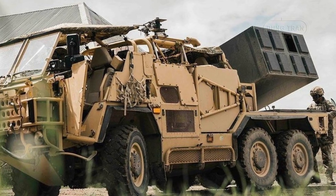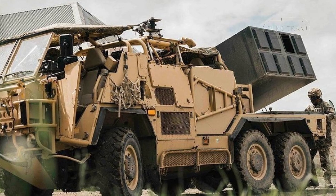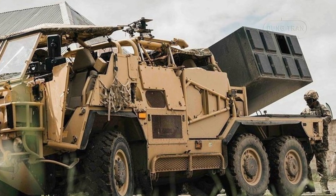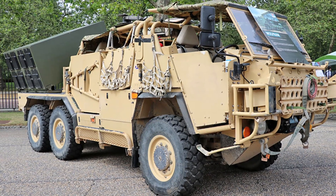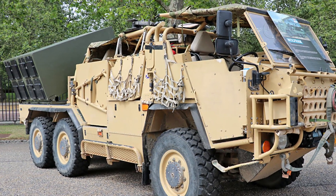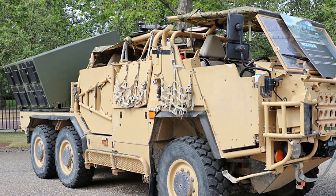It was showcased at DVD 2024, where it impressed attendees with its advanced features and its potential to shape future defense strategies. The Wolfram is based on the SuperCAD HMT 6x6 platform, a highly mobile, versatile vehicle already in service with light Special Forces units.